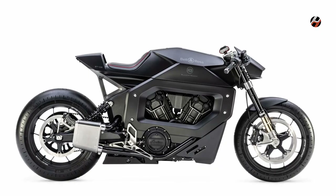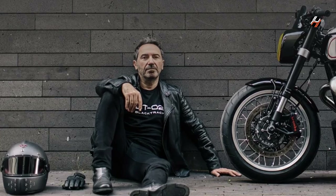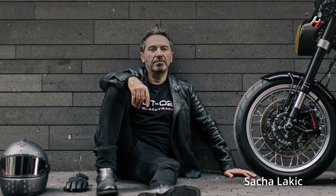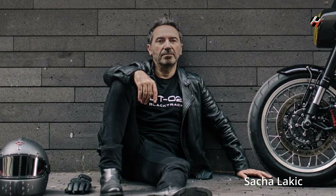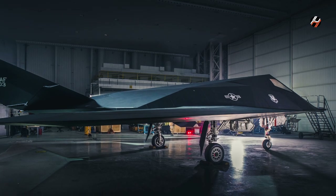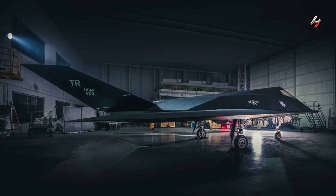The watch takes after the Black Track BT-06 motorcycle by noted French industrial designer Sacha Lakik, and the appearance of the motorcycle is inspired by the world of aviation, particularly the faceted angles of stealth aircraft like the F-117 Nighthawk.